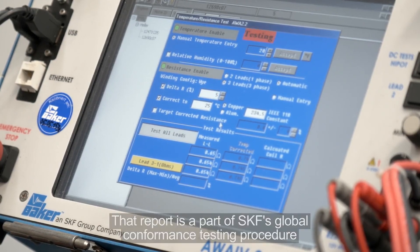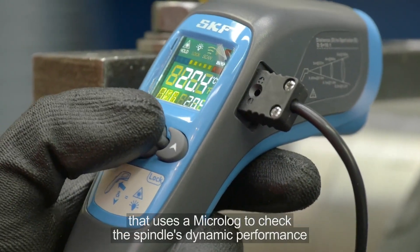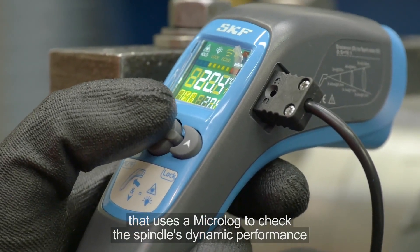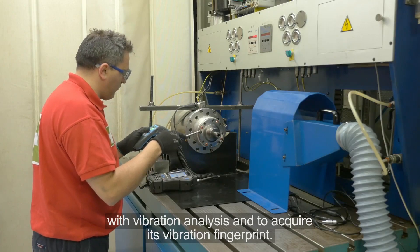That report is part of SKF's Global Conformance Testing Procedure, which uses a microlog to check the spindle's dynamic performance with vibration analysis, and to acquire its vibration fingerprint.